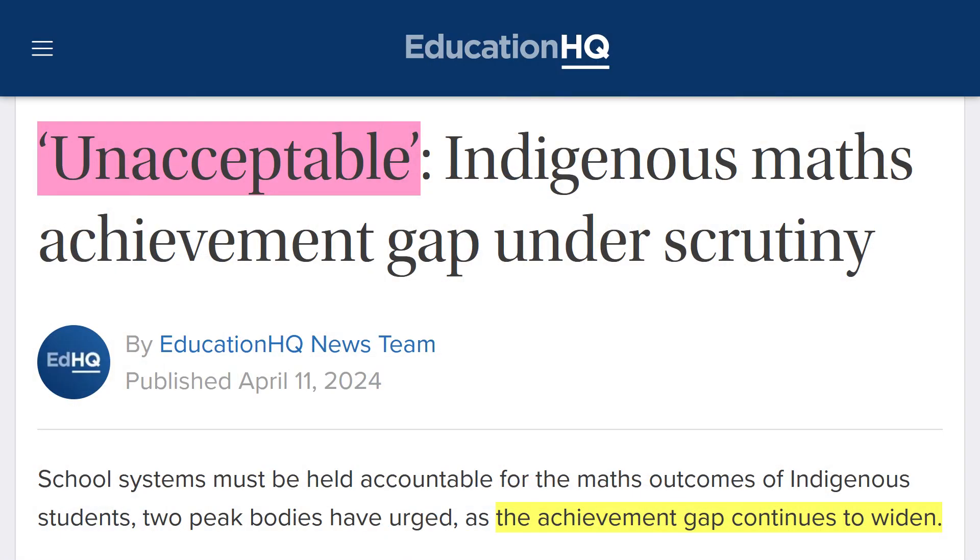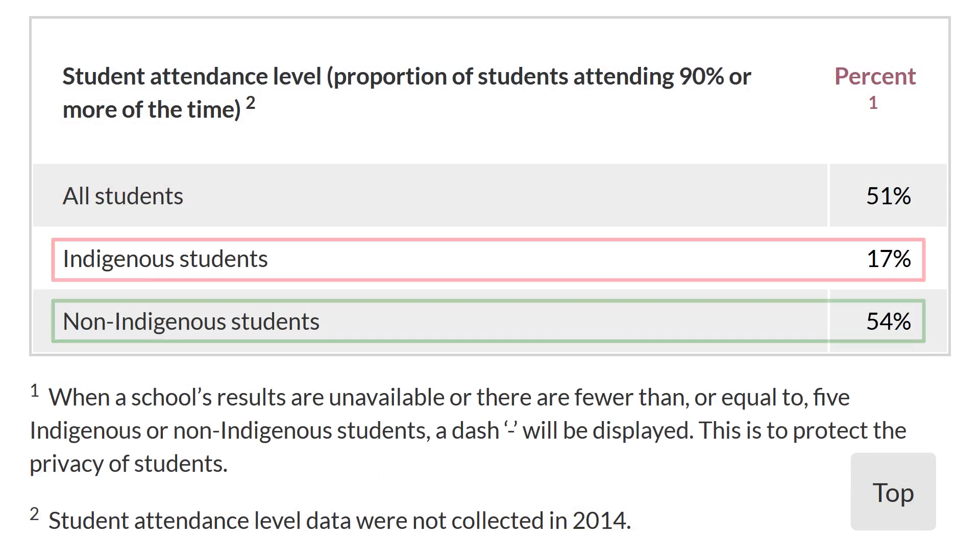As I mentioned previously, indigenous children are falling behind when it comes to numeracy. And I don't think it's from a lack of indigenous-specific mathematics. It's certainly not from a lack of capability or a lack of opportunity — there's plenty of that in Australia. It's from a lack of attendance.